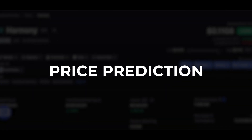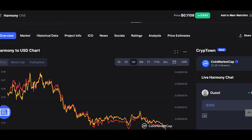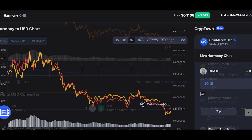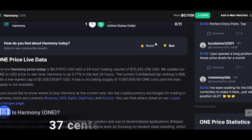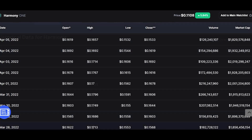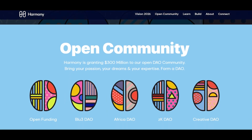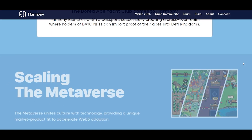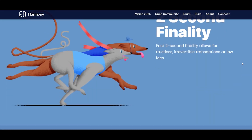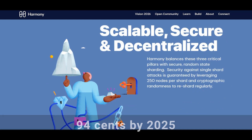Now let's talk about price predictions. Harmony currently has a circulating supply of 11.9 billion tokens and a max supply of 13.1 billion tokens. At the time of this recording, the market cap is valued at 1.4 billion dollars, giving it a price of 12 cents. Harmony recorded an all-time high of 37 cents on October 26, 2021. Due to overall bearish market sentiment, the price has suffered, but we believe that once the market recovers, Harmony could reach 94 cents by 2025, yielding a seven times return from its current price.